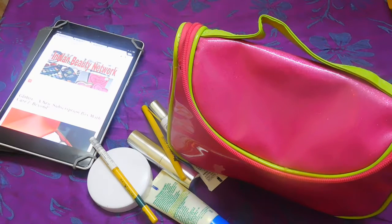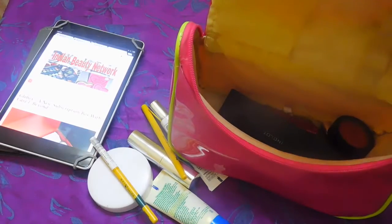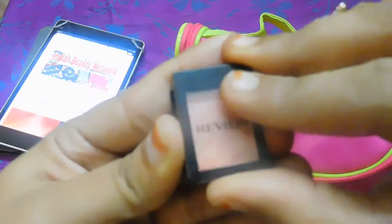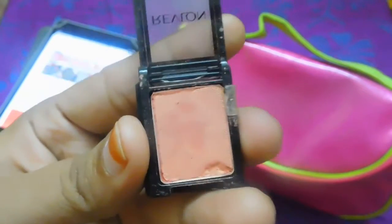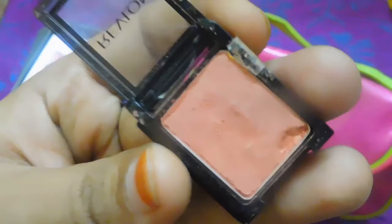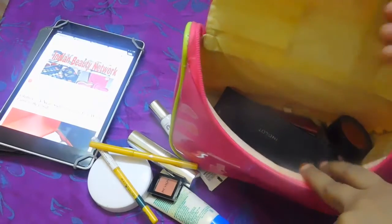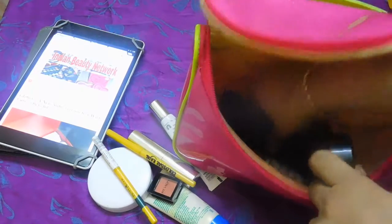I feel like carrying all the eye shadow palettes but they occupy a lot of space, so I just carry this Revlon Colorstay Shadow Link in shade Melon. It's a very sheer color — when you apply it on your eyelid it gives you a fresh look. It doesn't show up much but it's a beautiful color. It's very small and very sleek, though it has very poor pigmentation. Still, I love the color and that's the reason I carry it.